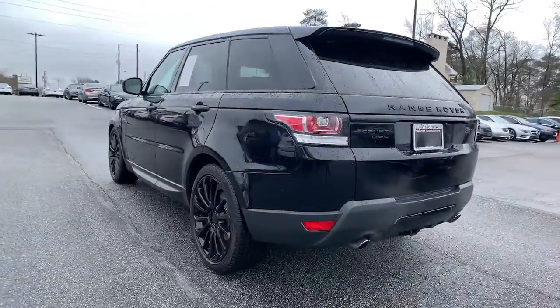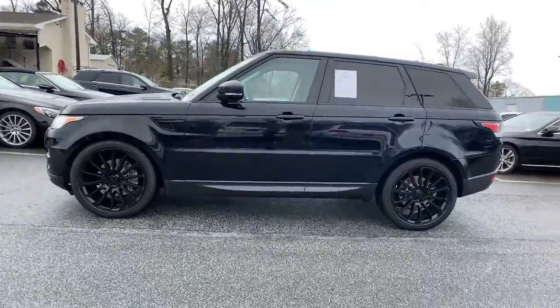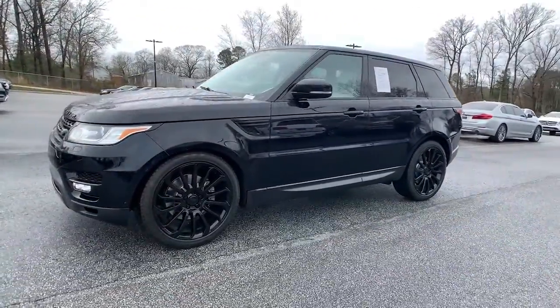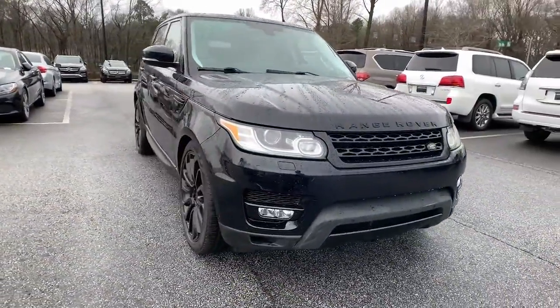Enjoy a view of this exceptionally well-built Land Rover Range Rover Sport, the midsize luxury SUV that offers impressive off-road capability, impressive performance, and a premium passenger experience.